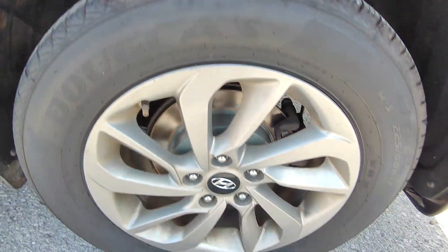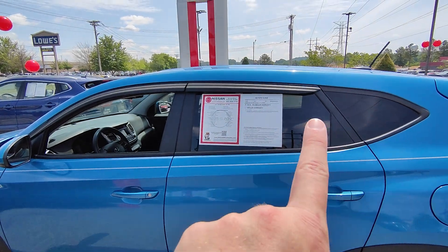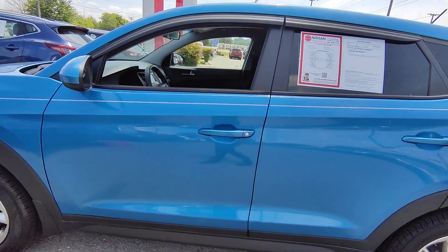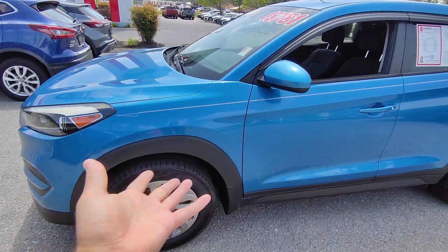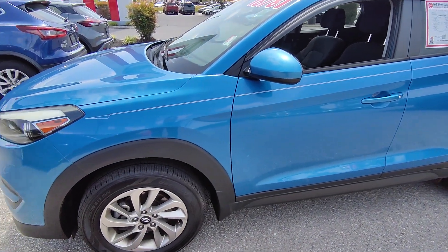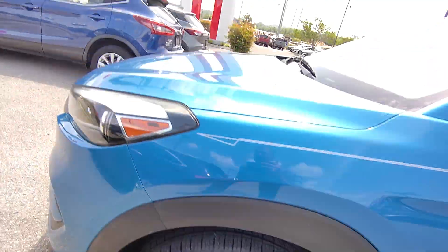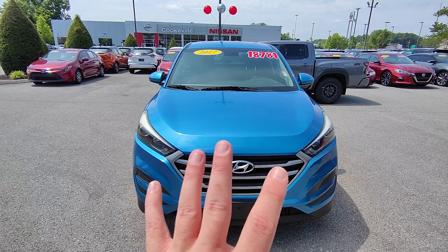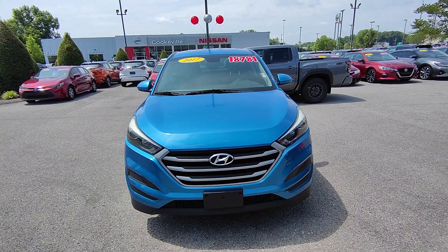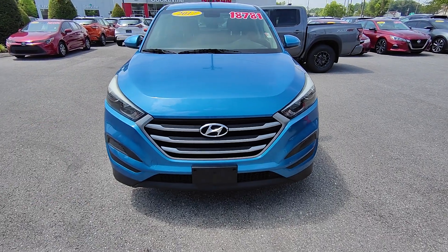Starting off with the tires — really good tread on those, nice face, doesn't look like it's been curbed or anything of that nature. You do have the vent visors here as well, which is really nice. Coming around this side, I don't have anything to point out for dents, scratches, or dings. Coming over to the front of the vehicle, it really shows off the aesthetic and makes that blue pop having all these different colors going through.